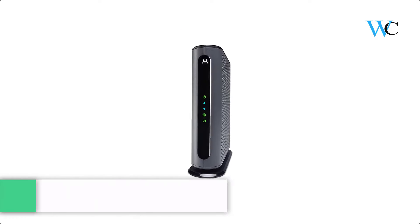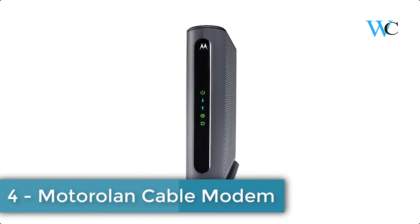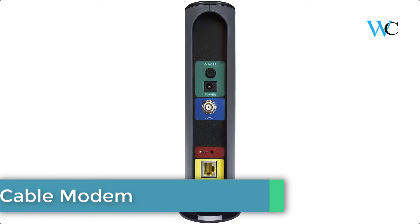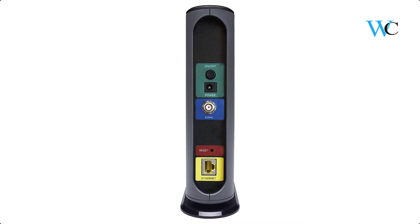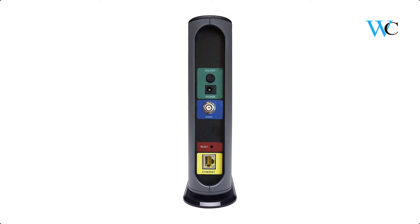On number 4 we have Motorola Cable Modem. You can plug it easily into any router for shared internet access by all your wifi and ethernet capable devices. This flexible approach lets you pair this cable modem with any router you choose for your wifi needs.